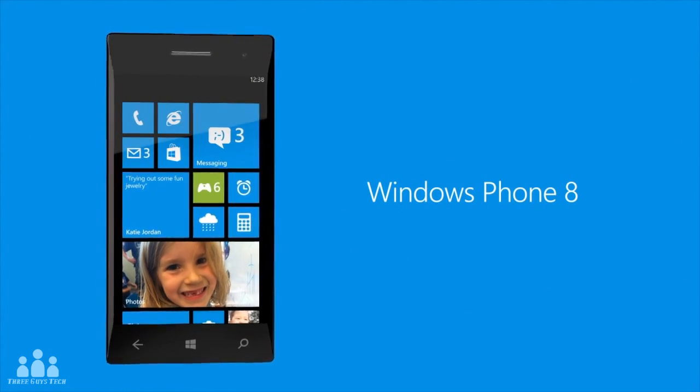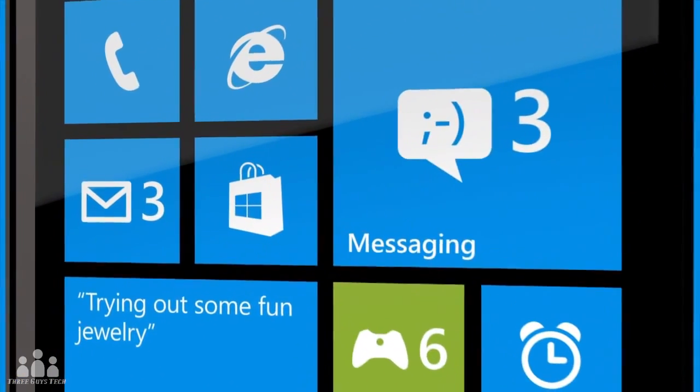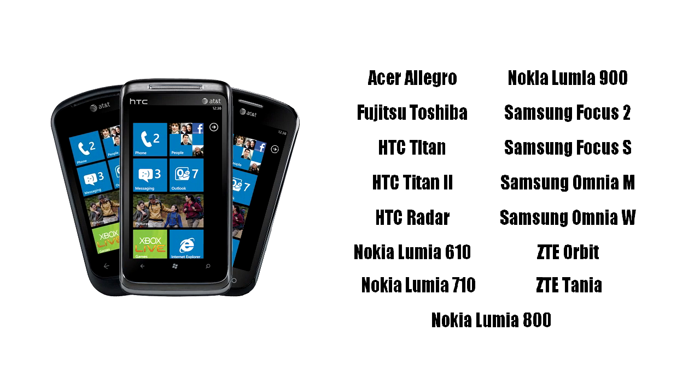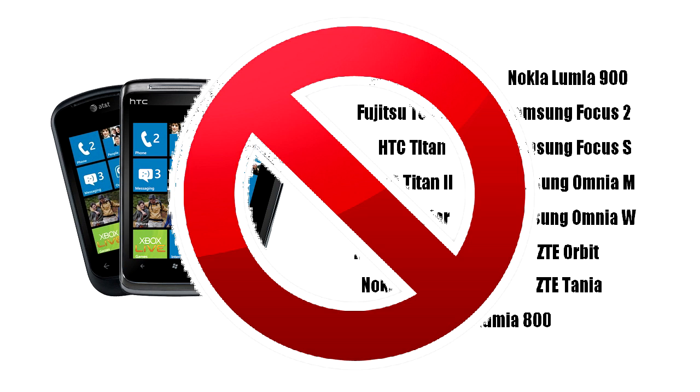Formerly known as Apollo, Windows Phone 8 integrates the new Metro UI seen on Windows 8 onto a mobile platform. Just to say this early: if you currently have a Windows Phone, do not expect an upgrade to Windows Phone 8. This is because Microsoft is launching the new OS with a brand new set of phones, as the hardware requirements are not met on any current Windows Phone device.